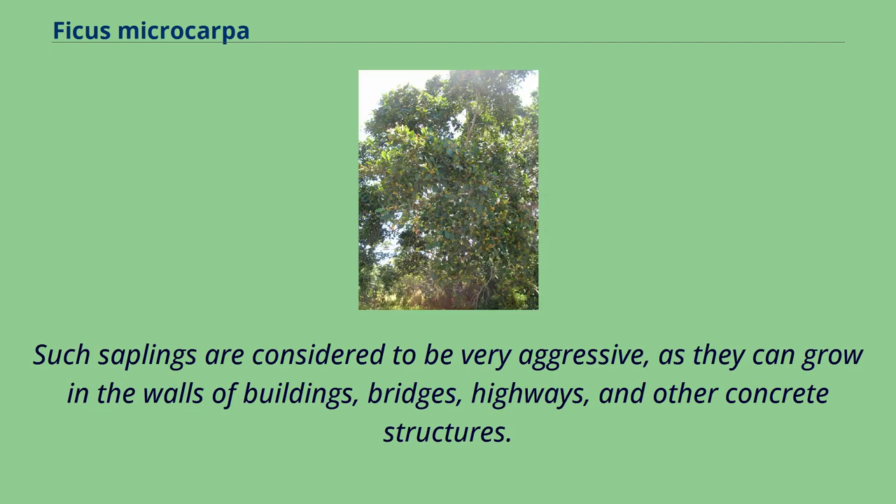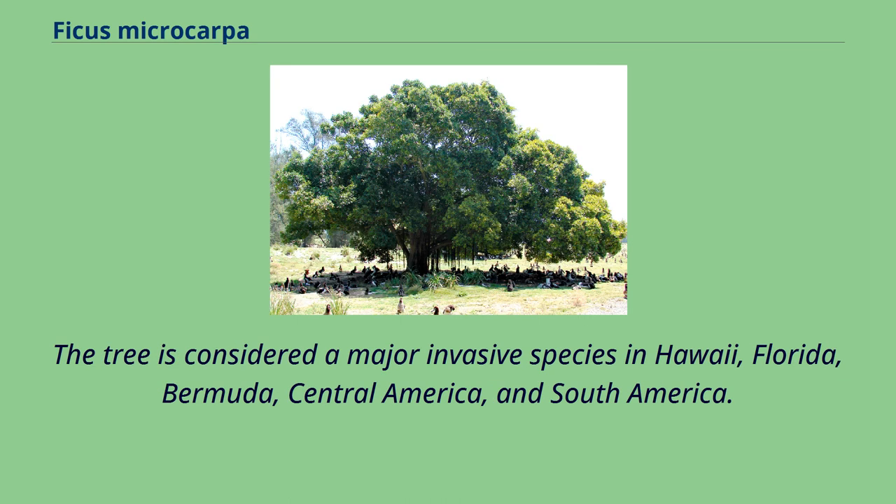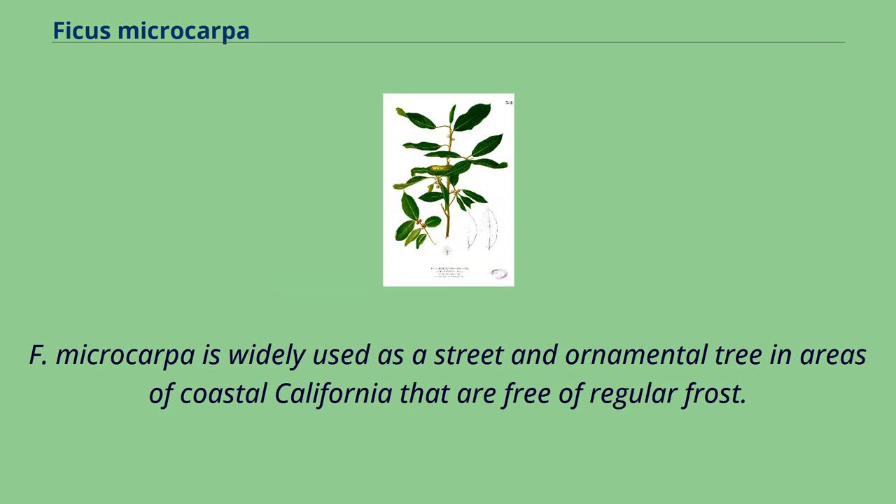Such saplings are considered to be very aggressive, as they can grow in the walls of buildings, bridges, highways, and other concrete structures. The tree is considered a major invasive species in Hawaii, Florida, Bermuda, Central America, and South America. F. microcarpa is widely used as a street and ornamental tree in areas of coastal California that are free of regular frost.